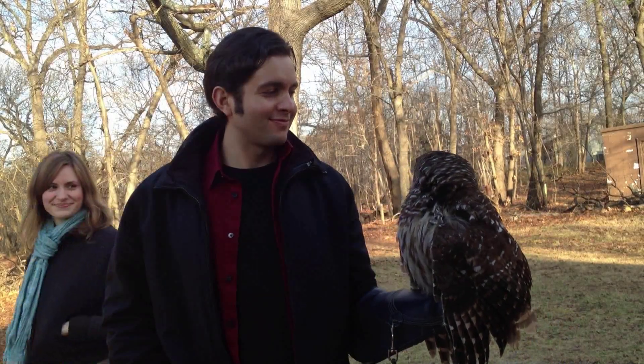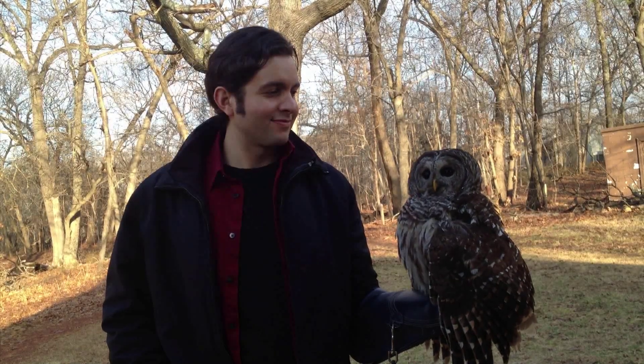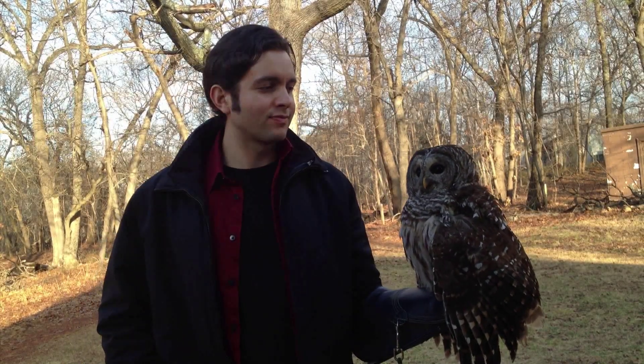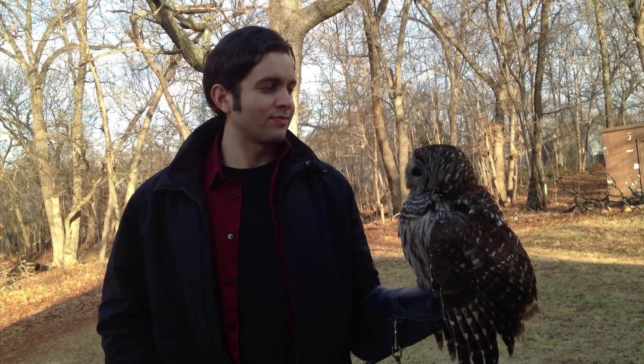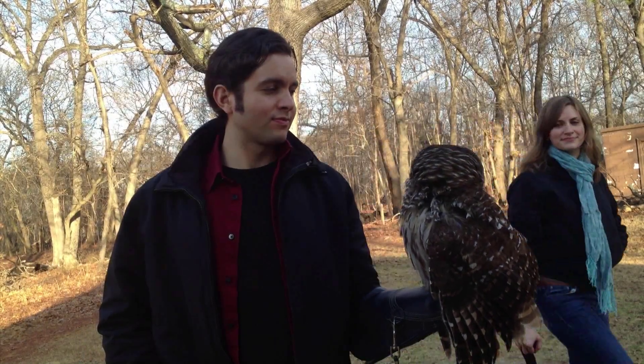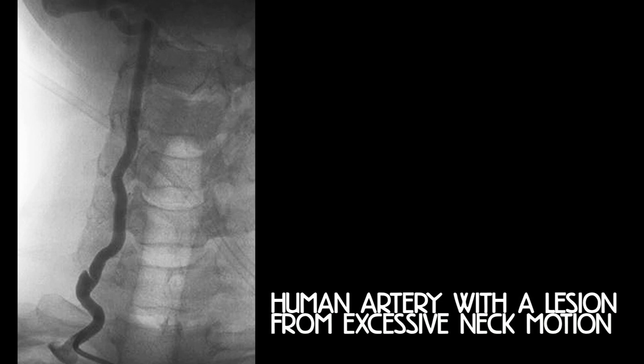It was already known that owls have double the number of vertebrae in their necks than we do, and more segments gives them more flexibility. But the unsolved mystery was this: why are there not hundreds of owls lying on the forest floor with a stroke? Even if I had enough bones to turn my head like this, I'd damage an artery in my neck, leading to the risk of blood clot formation and then a stroke.